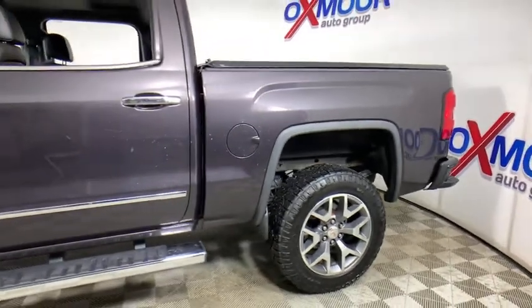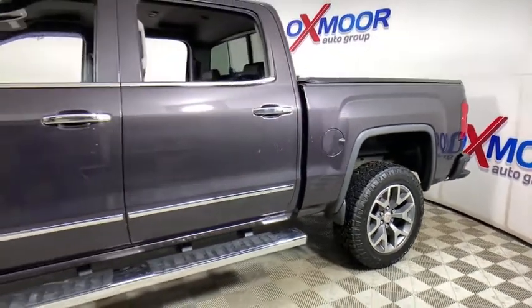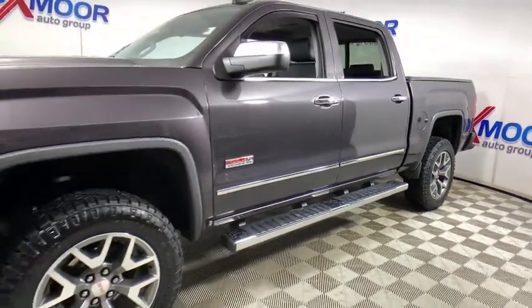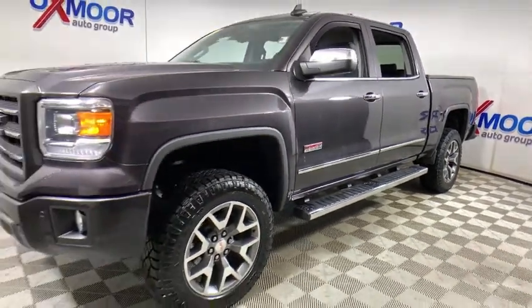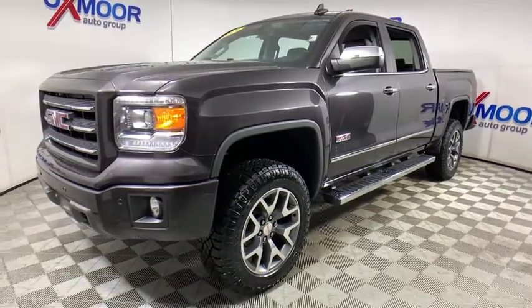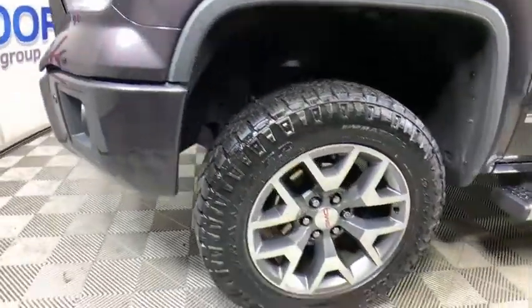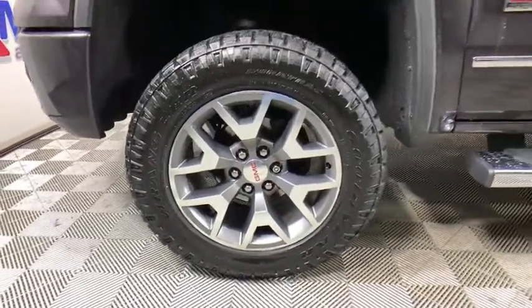We are pleased to show you the 2015 GMC Sierra 1500. The Sierra 1500 offers a 5-star frontal and side crash test rating, and a combination of mechanics and aerodynamics that give it better conventional V8 fuel economy than any competitor.